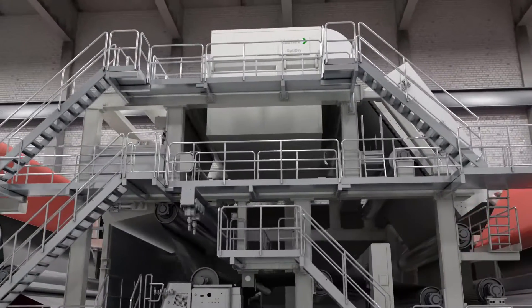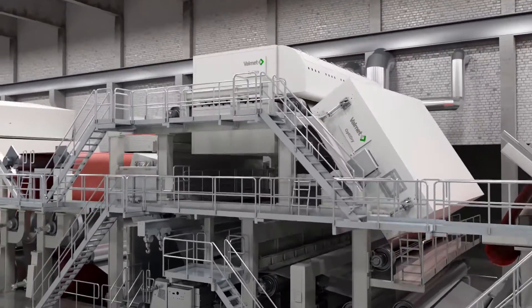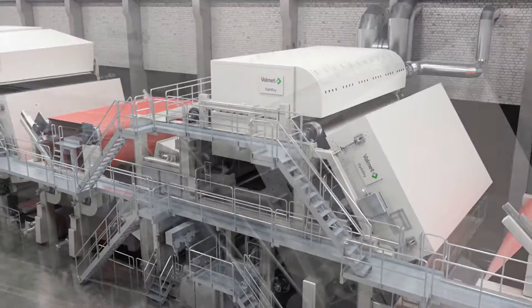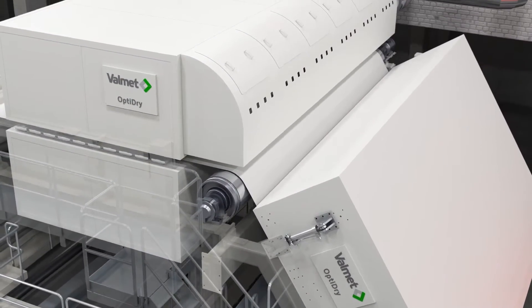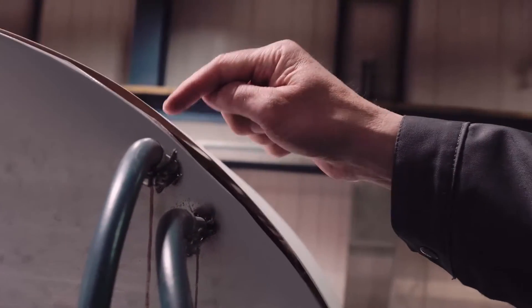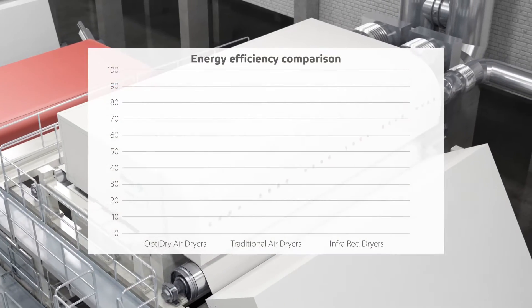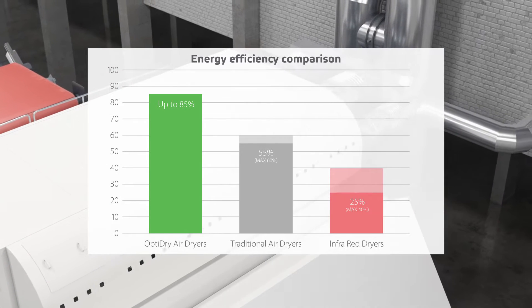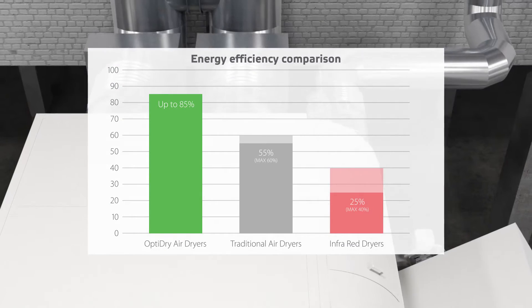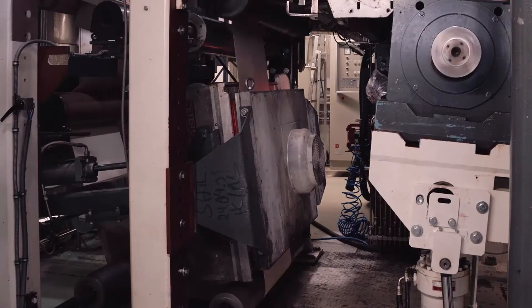Valmet's solution for all coating drying applications is the highly efficient OptiDry air dryer family. It includes one and two sided dryers with several heating options, as well as contactless web turning, drying, and web cooling. The energy efficiency of OptiDry coating air dryers with exhaust air heat recovery can be as high as 85%, clearly better than that of traditional air dryers and infrared dryers.